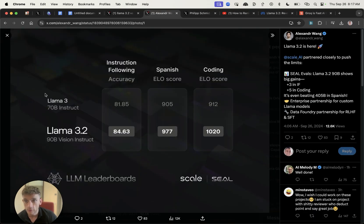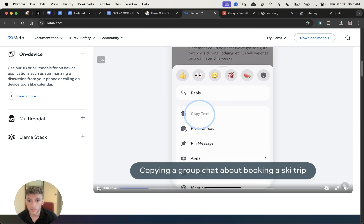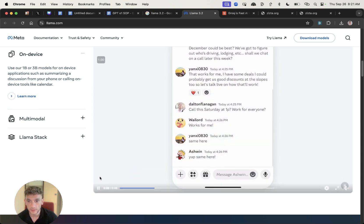If you want to see how Llama 3 versus Llama 3.2 compare, there's this tweet by Alexander Wang showing that in terms of following instructions, Llama 3.2 is actually better than Llama 3 by quite a long way. Additionally, it has a higher ELO score for coding and a higher ELO score for language too.